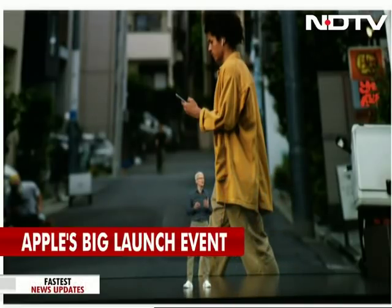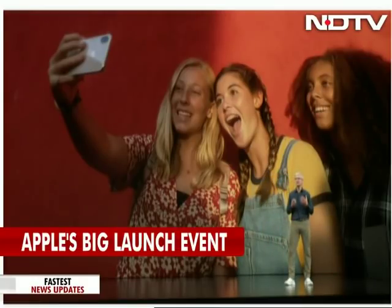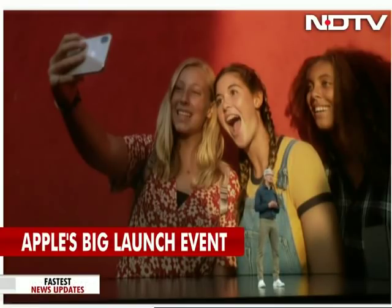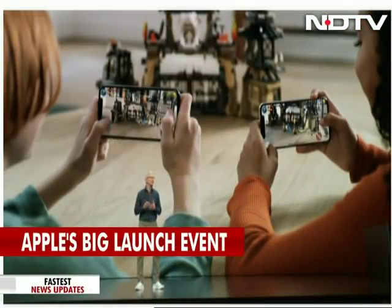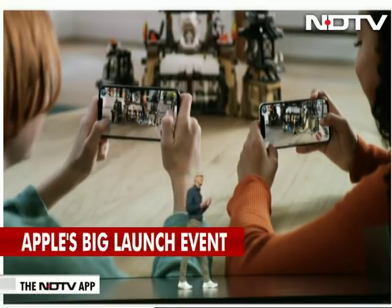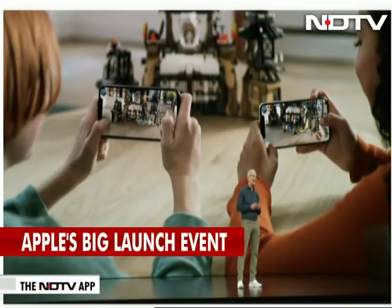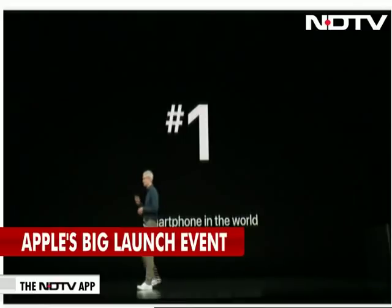iPhone X has an incredible camera system that uses intelligent software to make the most stunning portraits — previously only possible with pro-level equipment. iPhone X has changed the industry and along the way became the number one smartphone in the world.